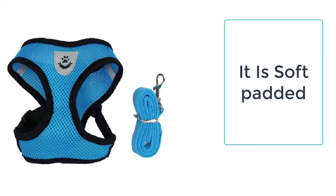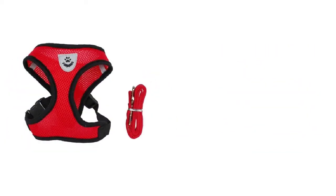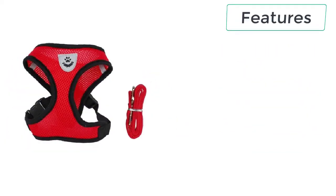The escape-proof cat harness is made of high-quality polyester, which is easy on pets and keeps them comfortable. It also features a quick-release function, which allows you to release the cat quickly. Key features include: adjustable fit, escape-proof design, reflective material for night use, and suitability for all weather conditions.